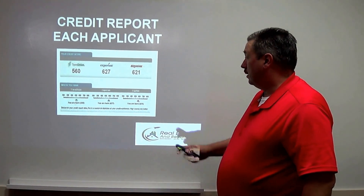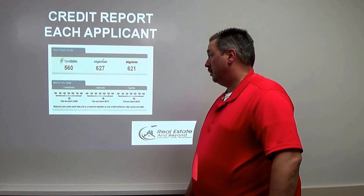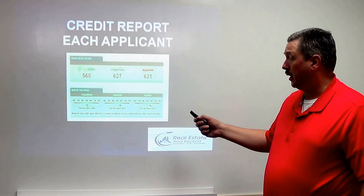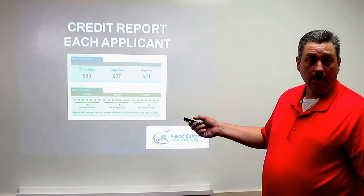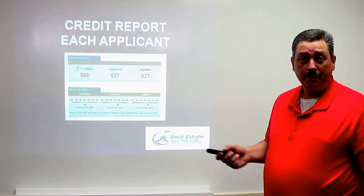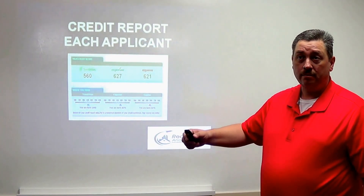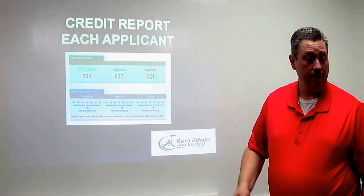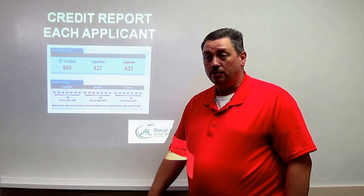You also want to keep the credit report in your file. When I run a credit check, I don't always focus on the credit score — it depends on the property, since a lot of people rent because they can't get a loan. What I do look at is their collections: do they pay bills like a car or credit card on time? Are there outstanding medical debts? Those can result in a judgment that interferes with rent payment. I had that happen last year where a tenant had significant debt and a judgment of $400 a month, which affected her ability to pay rent and she had to move.